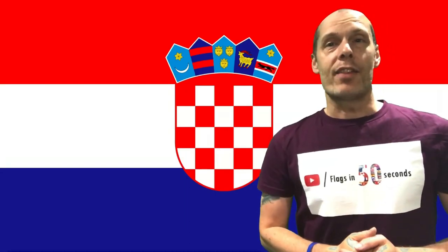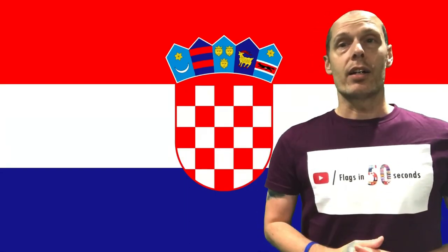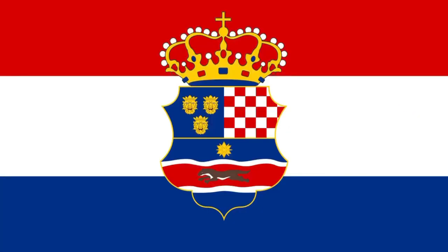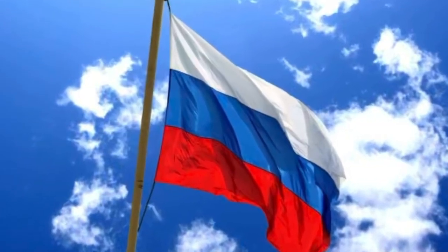Hello, in this flag in 50 seconds we're looking at the Republic of Croatia. Initially under Hungarian rule in mid-19th century, locals attempted a revolt in 1848 and chose this flag to symbolise their cause. These colours were inspired by Imperial Russia, an opponent of Austria and Hungary.